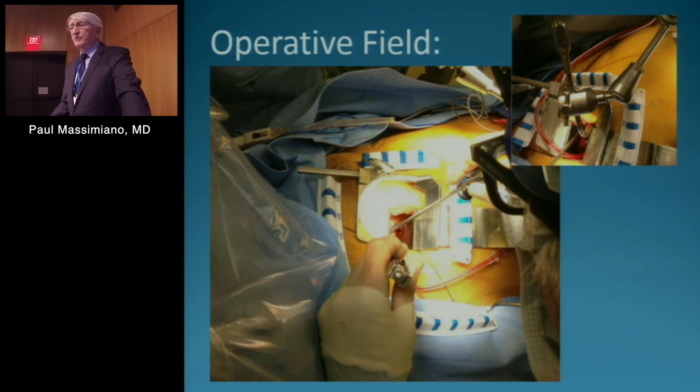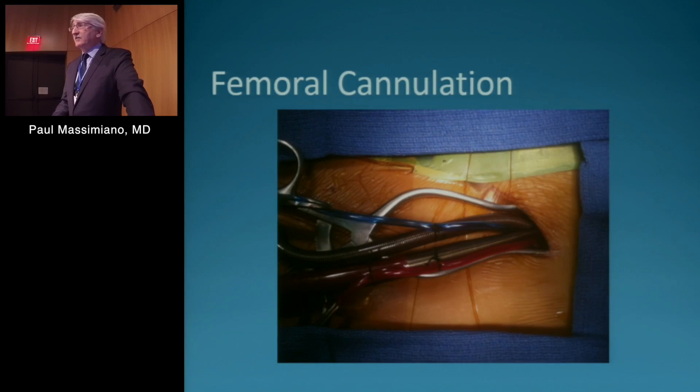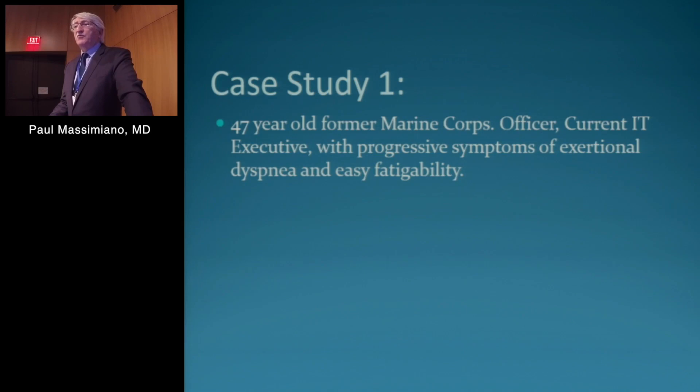The operative field is fairly simple. We have our Chitwood retractor in place, a ribbon retractor pushing down on the diaphragm, and we use a retractor for the roof of the atrium borrowed from Dr. Petracek at Vanderbilt — nice because we don't have to put another hole in the chest wall. Femoral cannulation is fairly straightforward; we still make a small cut-down. We did have one retrograde dissection out of almost 500 cases, so I feel a little safer doing it under direct vision using Seldinger technique.